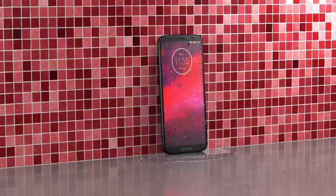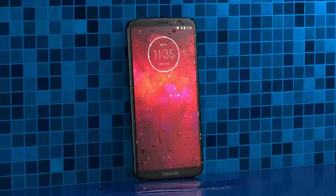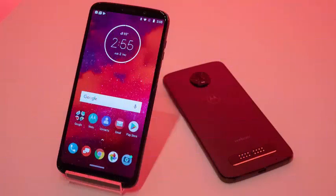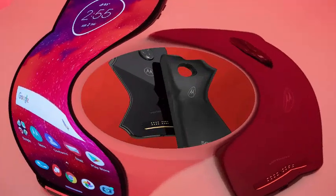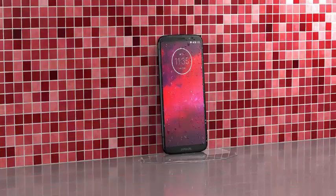Like the original Moto Z Force and the previous Moto Z2 Force, the Moto Z3 will be exclusive to Verizon in the US, at least at the beginning. The Moto Z3 will cost $480 and will be launched on August 16th, which comes down to $20 per month on a finance plan. US buyers who switch to Verizon can get a $300 credit toward the price of the Moto Z3.